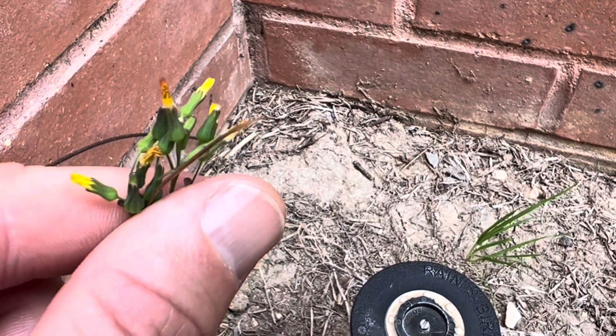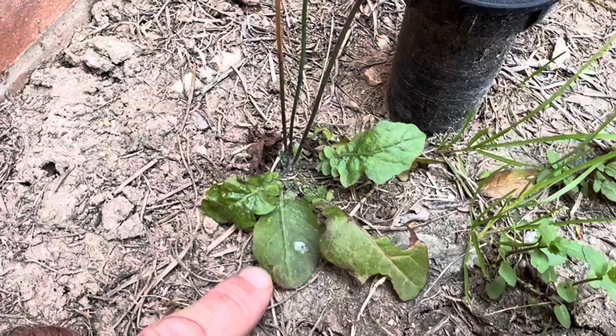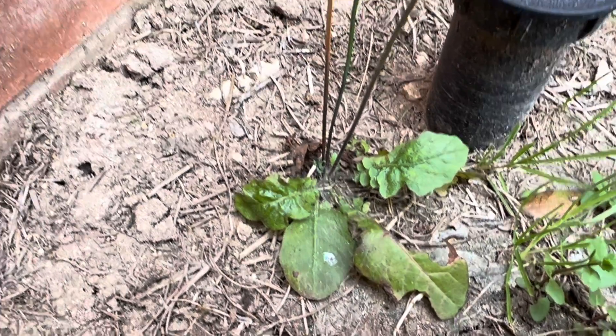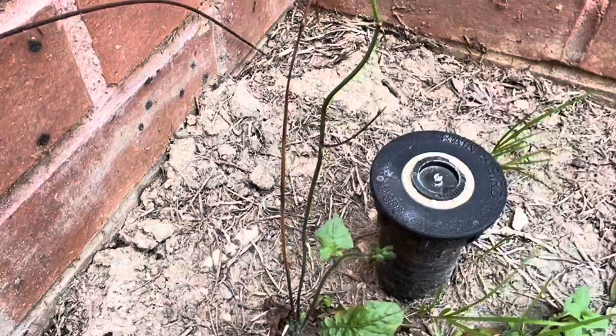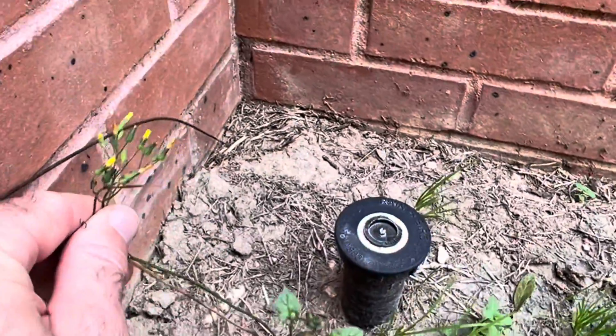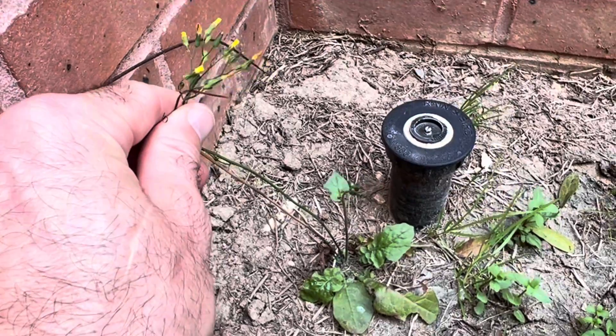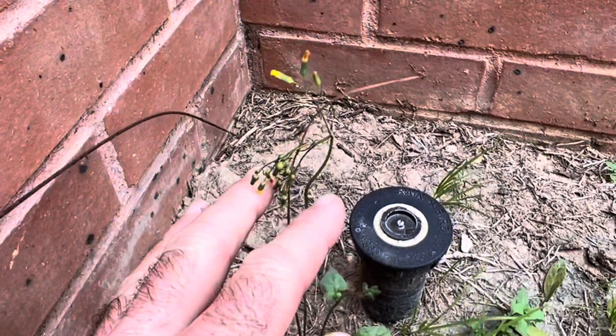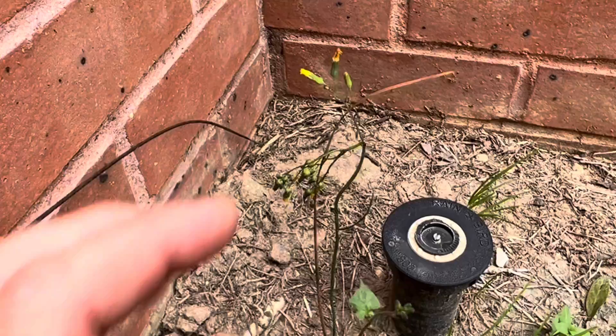It'll grow in similar areas to dandelion. It's not as nutritious, but it is a good useful plant. You can kind of get an idea of the size of it, but it's not as common in Texas as dandelion.